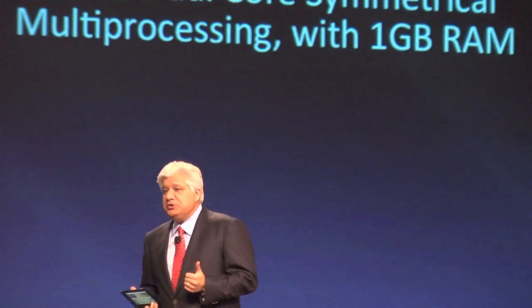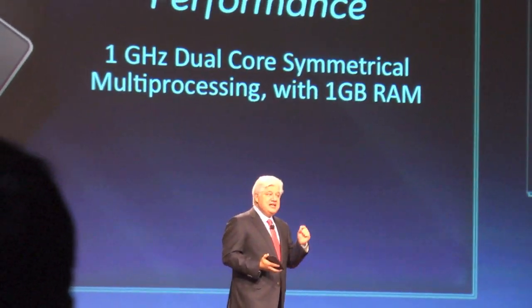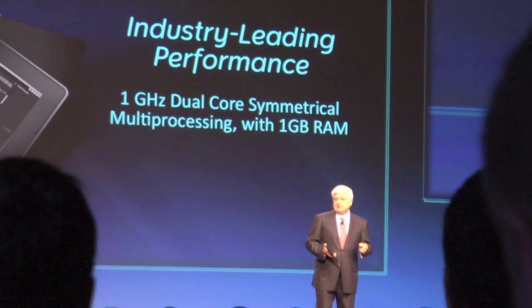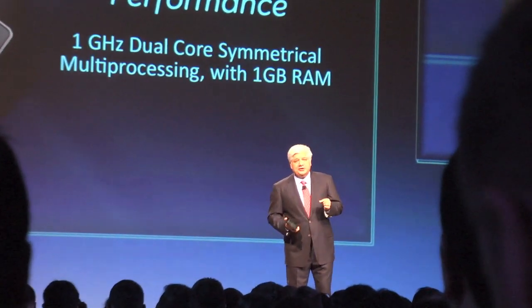Finally, it wouldn't be professional if it didn't have industry-leading performance. We take the leap with one gigahertz dual-core processors that take advantage of built-in symmetric multiprocessing, with a full gigabyte of RAM for real, true multitasking capability.